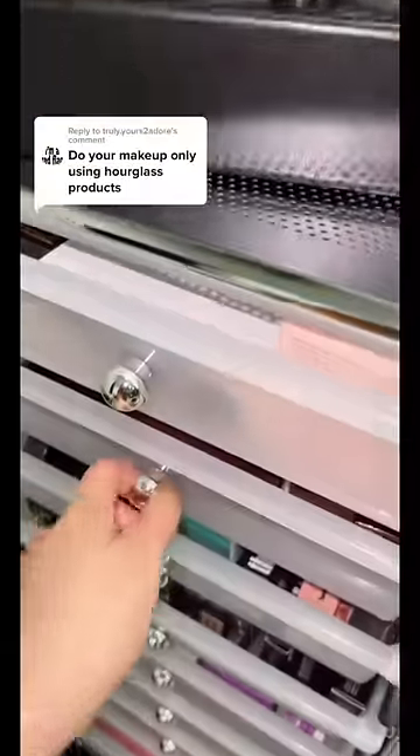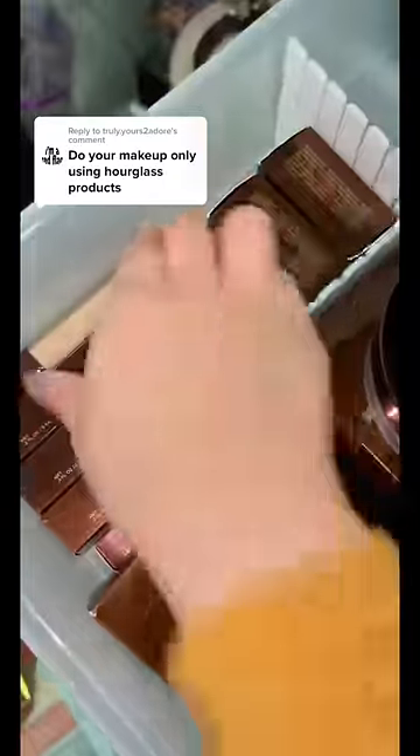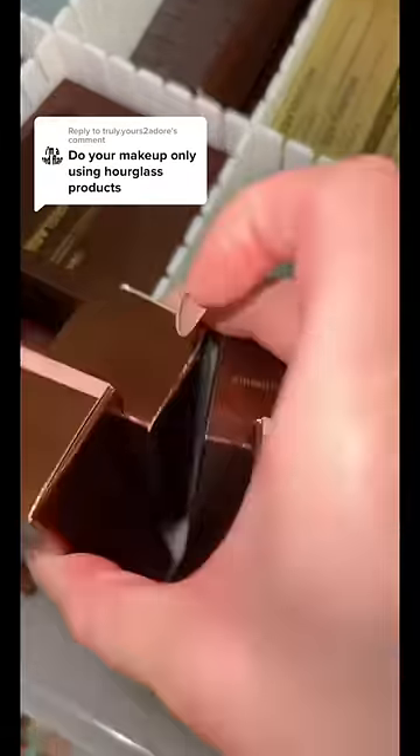Do your makeup using only Hourglass products. I'll tell you the truth right now — I actually didn't have any Hourglass makeup before this, but they were so kind to send over a bunch of almost everything. I already tried the powder and the concealer, so I'm gonna grab those.